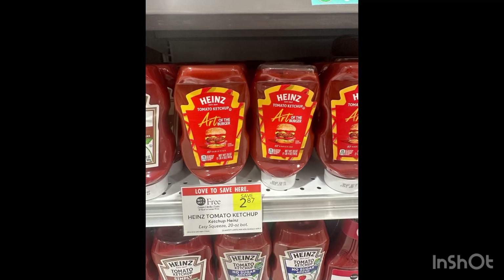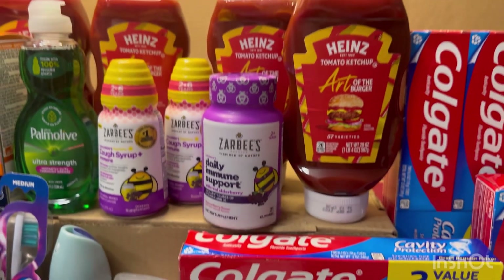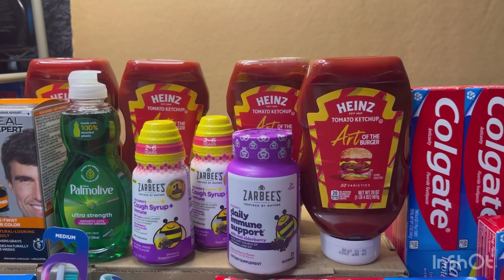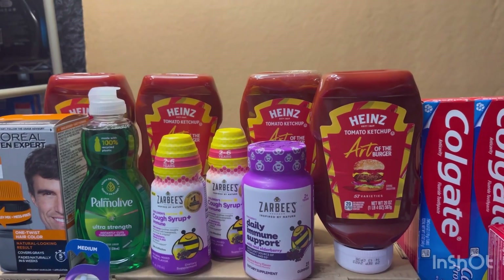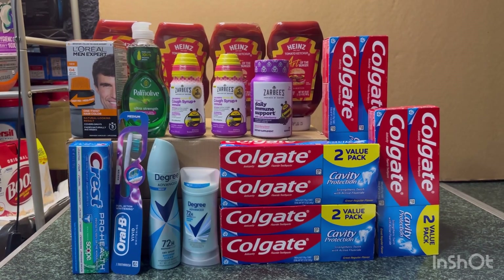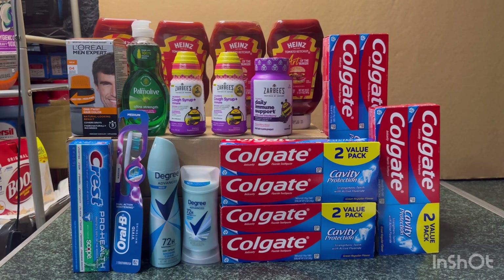Then I went to Publix to grab this moneymaker Heinz ketchup. These are $2.87 each, Buy One Get One Free, and we have an Ibotta offer for $2.50 each with a limit of two. Here's my receipt: two ketchups at $2.87, Buy One Get One Free, so I paid $2.87. Then I submitted on Ibotta and received $5 back, making the two ketchups completely free and a $2.13 moneymaker. I did the deal twice — submitting the other on my husband's Ibotta account — so for four ketchups it's completely free and a $4.26 moneymaker.